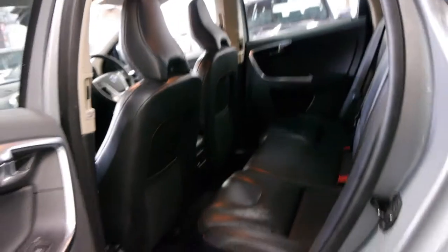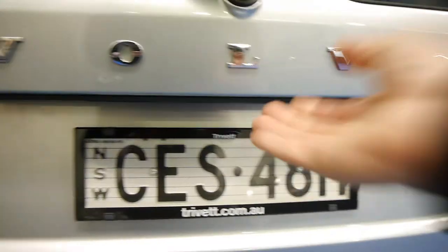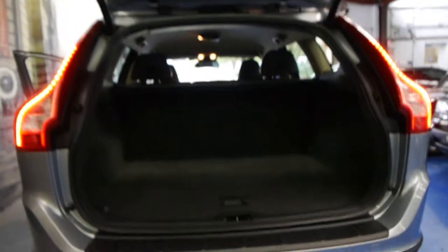Their kids are fairly grown up, so there's no lolly wrappers and things like that in the back seats, which is awful in some of these Volvos. You've got a reversing camera there and an electronic boot — just push the button and you'll see it go up, which is great. Fold down rear seats, the parcel tray is still intact, everything's lovely about this car. You've even got a charge point in the boot for phones or other things if you want to.